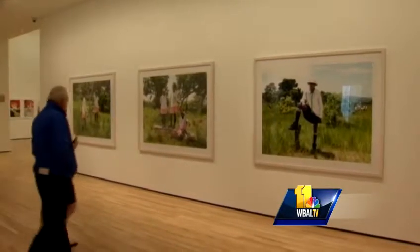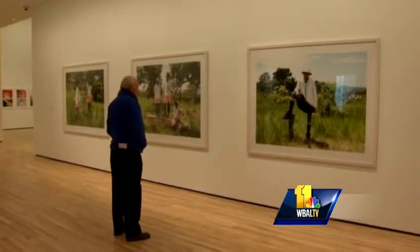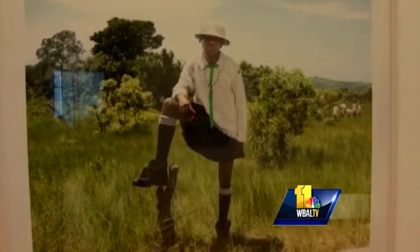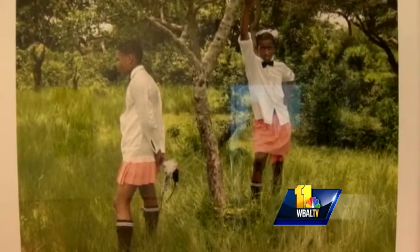This first gallery you come to features the work of South African photographer Willetu Mateitwa. These are incredibly striking portraits of young men in the landscape of KwaZulu-Natal province in South Africa.